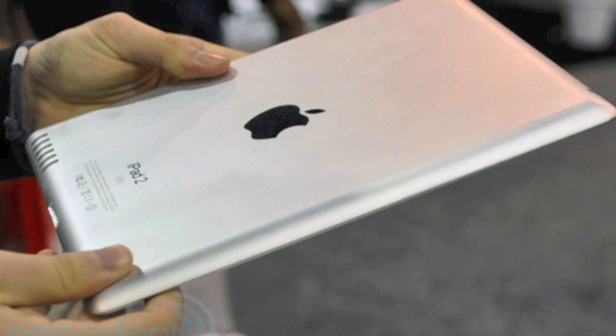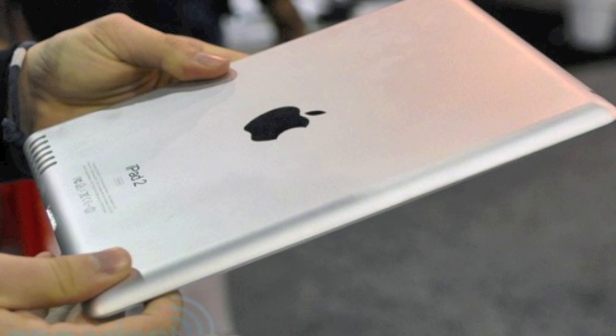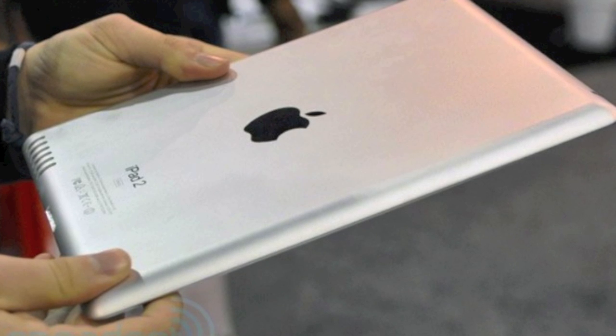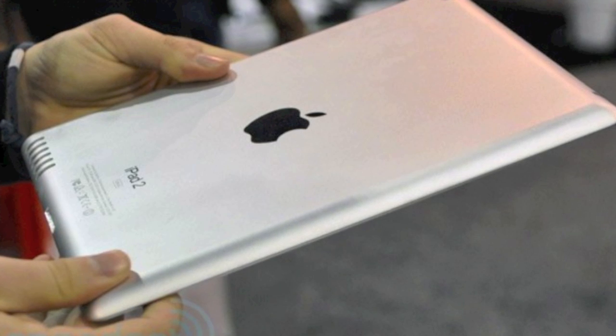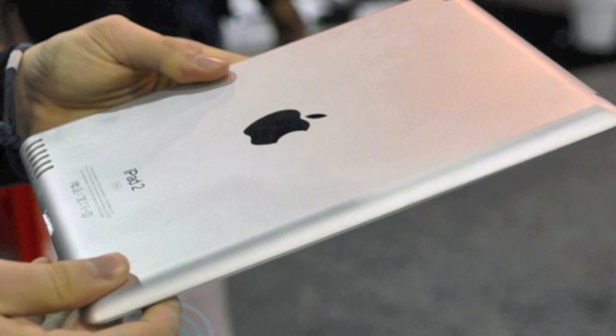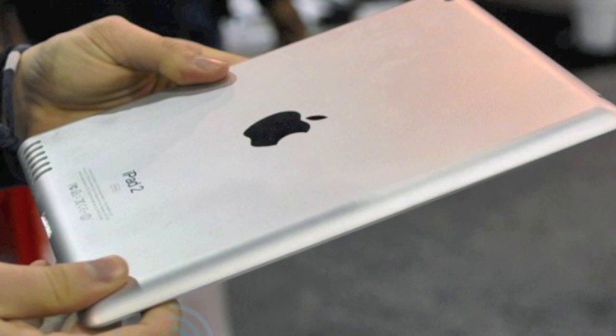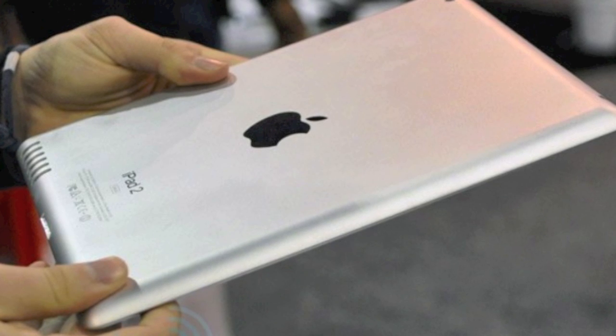Hey guys, what's up? It's iTalkApple96 and today I want to talk to you guys about the iPad 2. We all know the iPad 2 has a ton of rumors around — speculations about what it's going to look like, what specs it's going to have, and how fast it's going to be. Today I'm going to talk about all that and clear it all up.